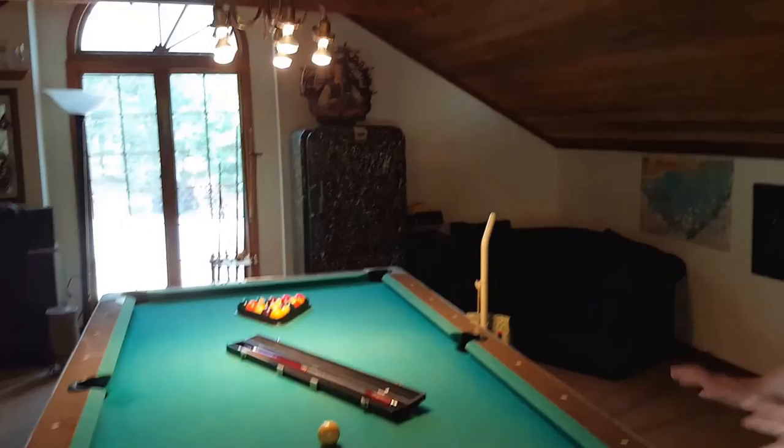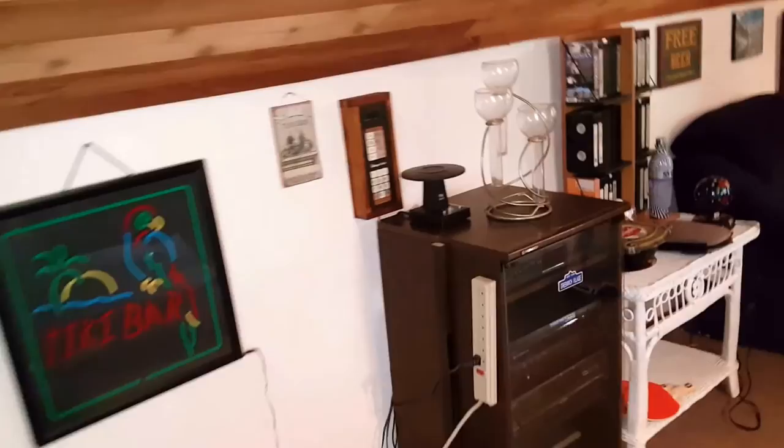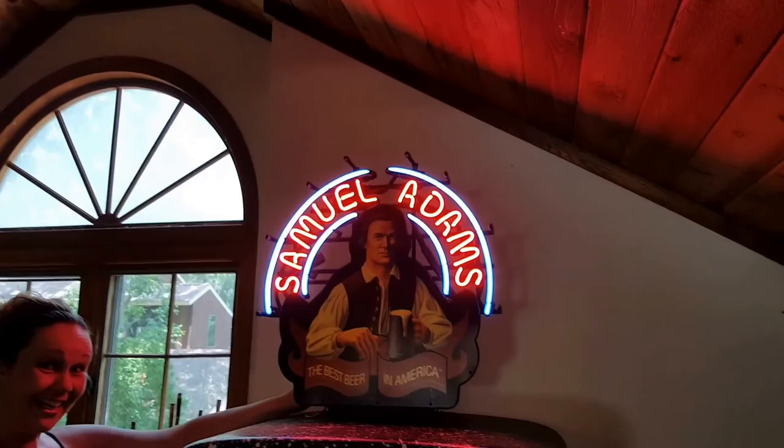Upstairs we have a pool table with self-return on the balls, decorative kegs, some art, a black screen TV, a refrigerator, a sofa, a stereo system, and lots of little neon lights that light up — we have several of these in here and in the house as well. Including this lovely Samuel Adams light-up sign — let's get ready for a party!